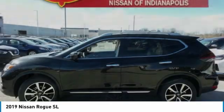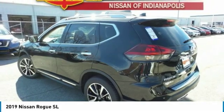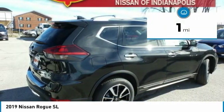With a 5-star side impact safety rating and confident handling, the Rogue is more than you expect and everything you deserve, and is priced below $40,000. This vehicle has less than 100 miles.